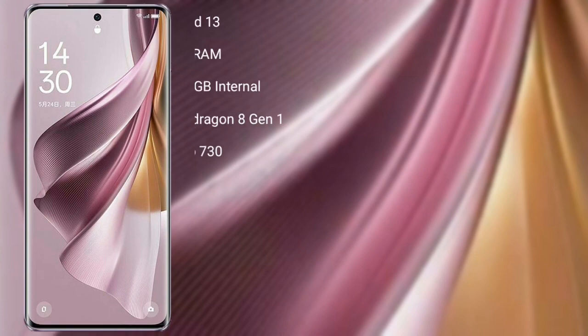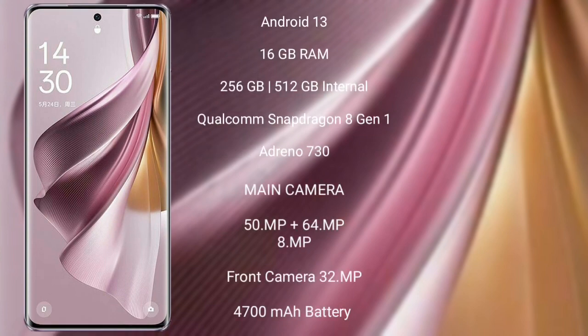OPPO Reno 10 Pro Plus runs on the Android 13 operating system. It comes with 16GB RAM and 256GB or 512GB internal storage, Qualcomm Snapdragon 8 Gen 1 processor, and GPU Adreno 730.